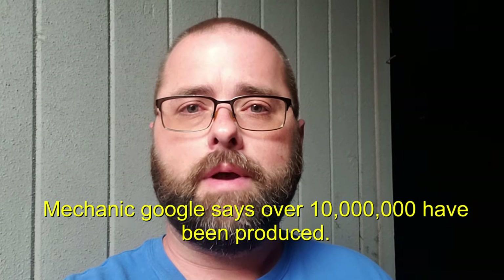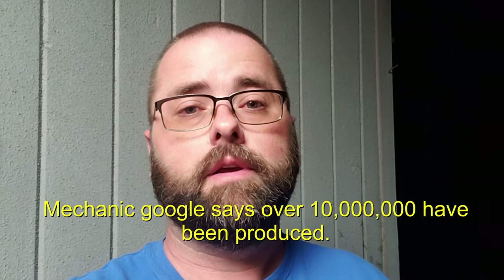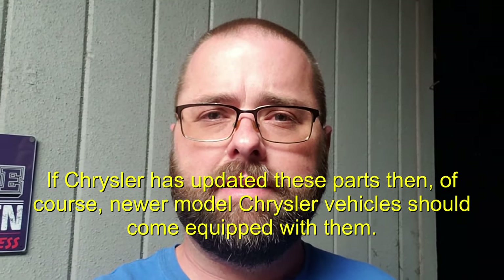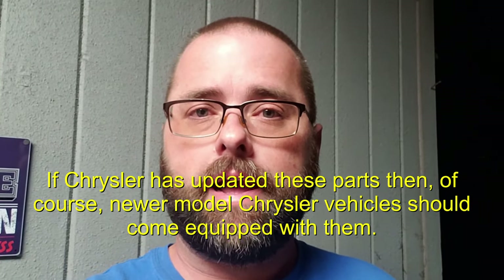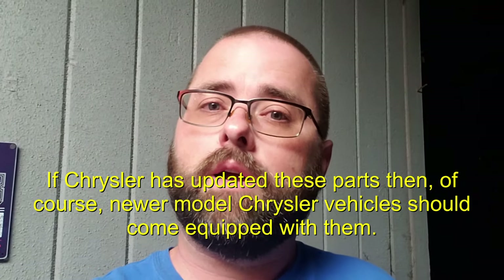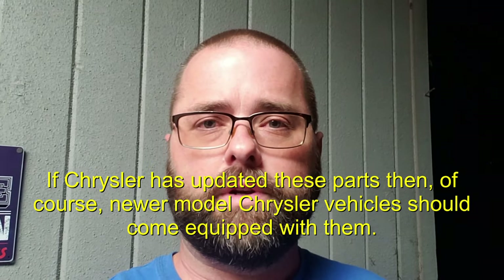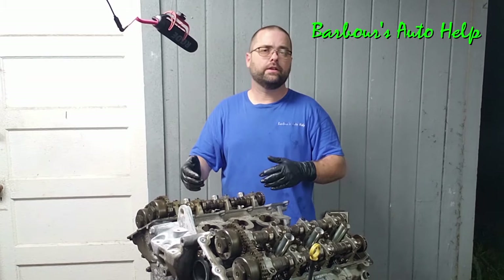Chrysler has made a bunch of these engines — probably on the order of millions — so the amount that failed in this manner compared to the total produced is a relatively small amount. Also, it's fair to mention that a viewer brought up that Chrysler actually updated these rocker arms, around 2017 he said — don't quote me on that, do your own research. I believe Chrysler has updated this part, though I'm not sure if it's fixed or not past the 2014–15 mark.